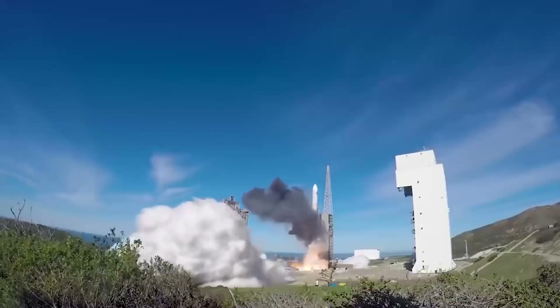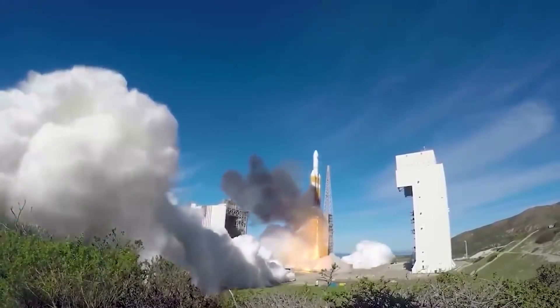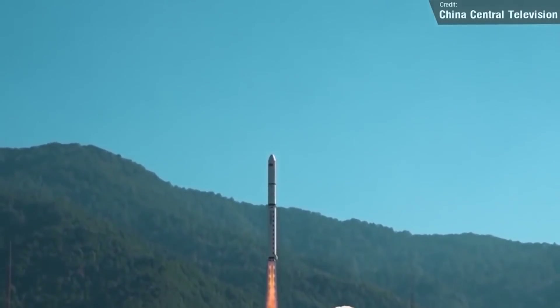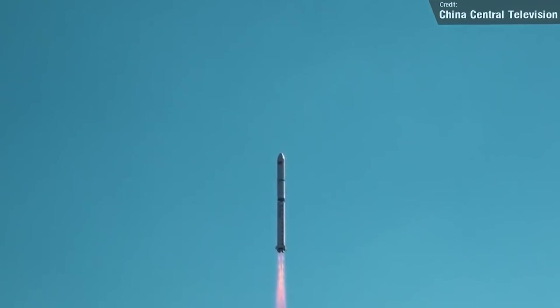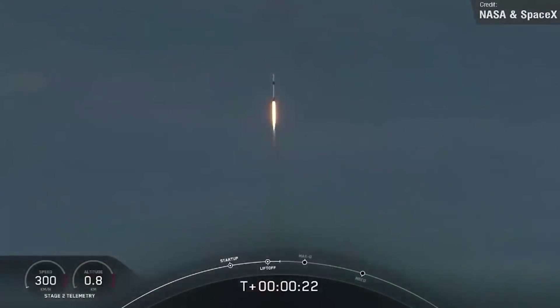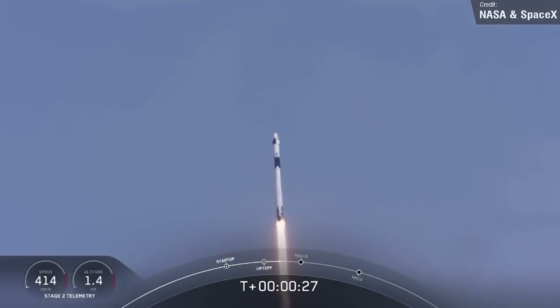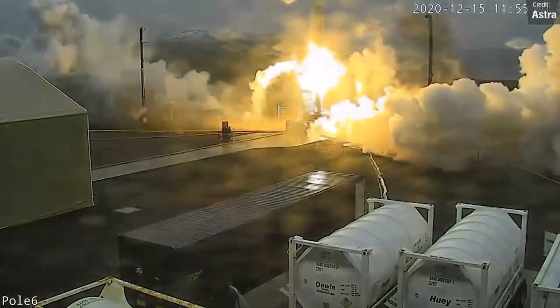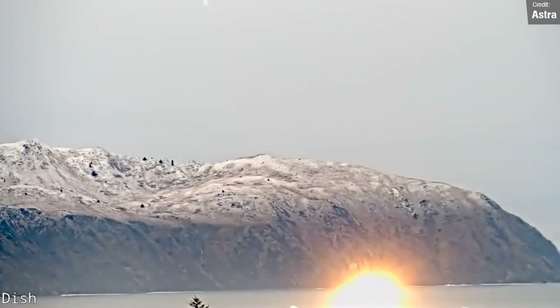The vacuum Raptor engine is identical to the sea-level version, but it has a much larger nozzle that enhances efficiency in the space environment. Elon Musk, SpaceX's founder and CEO, has stated that the Starship will have three Raptors of each variant. These six engines will propel the 165-foot-tall Starship to far-flung locations such as the Moon and Mars. The vehicle will be powered long enough to launch itself off the surface of those two rocky worlds, but it will require assistance to escape Earth's deep gravity well. So Starship will leave our planet atop a massive rocket named Super Heavy, which will be driven by 30 sea-level Raptors.